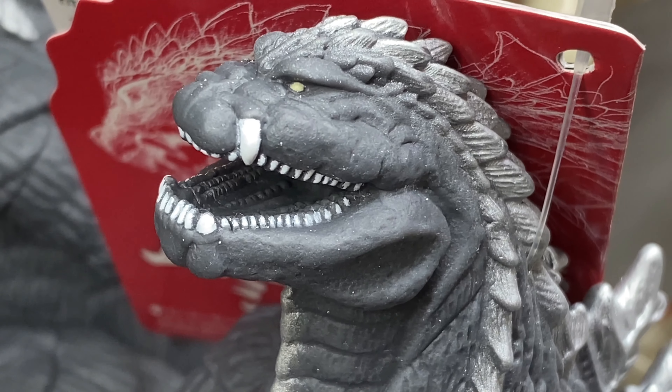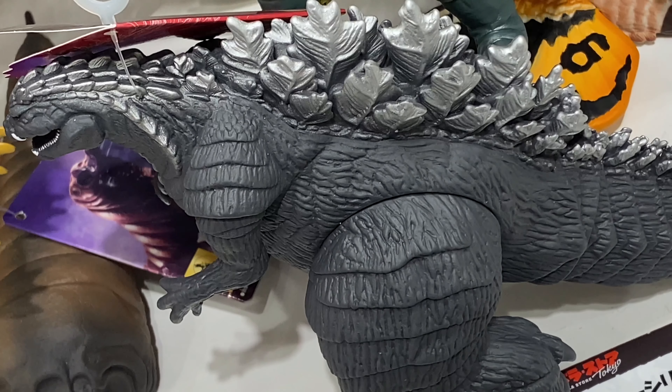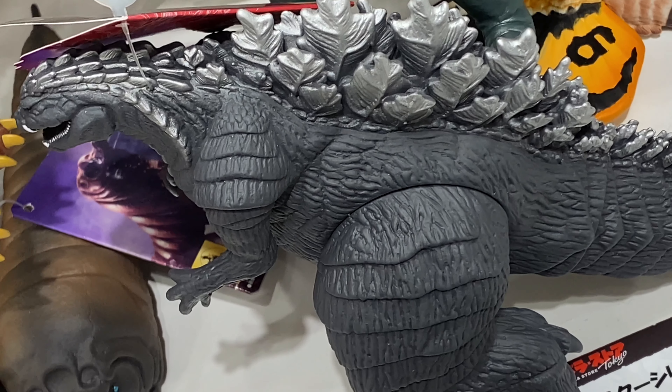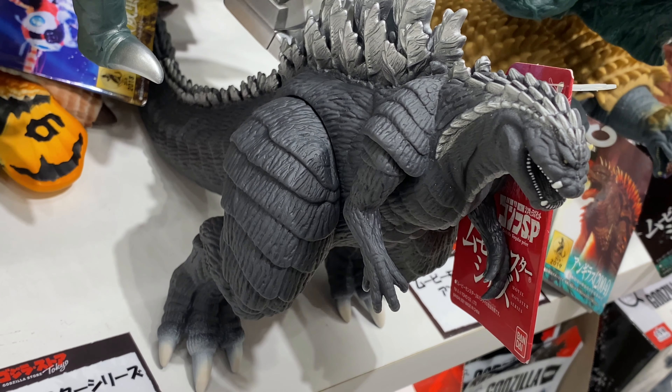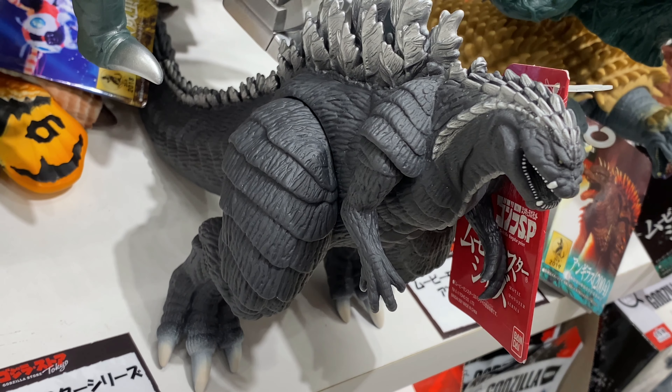And I was pretty surprised to see this. This is the Movie Monster Series Godzilla Ultima, and this is from the new anime that came out this month, Gojira SP — Godzilla: Singular Point.